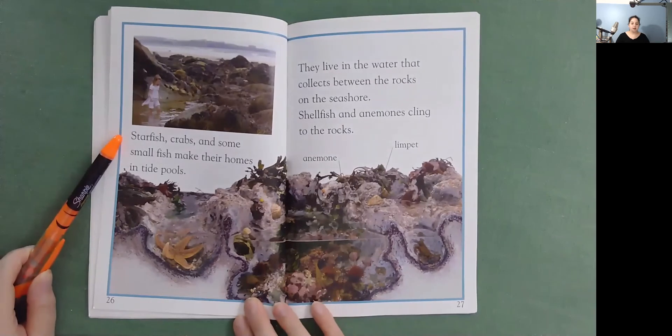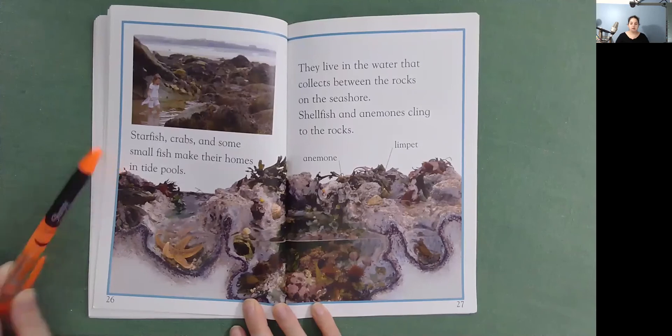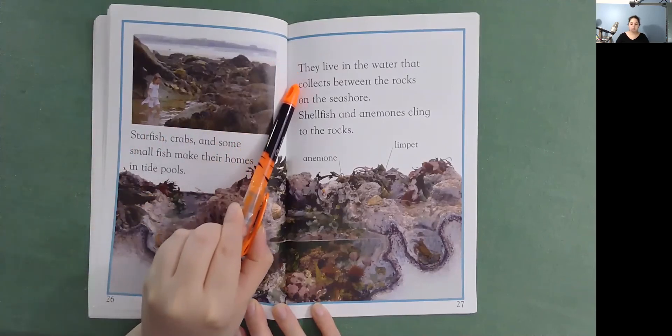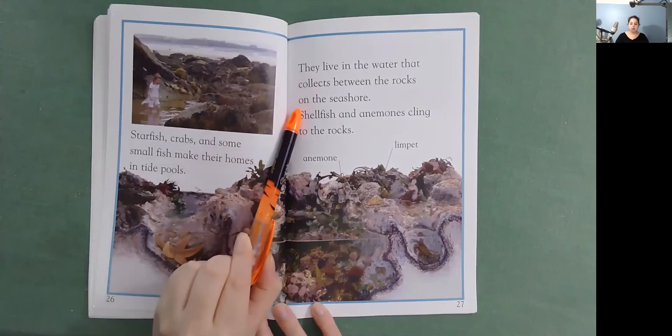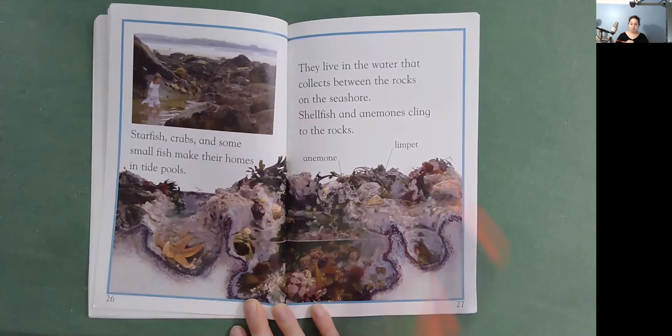Starfish, crabs, and some small fish make their homes in tide pools. They live in the water that collects between the rocks on the seashore. Shellfish and anemones cling to the rocks. There's an anemone, an olympic.